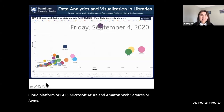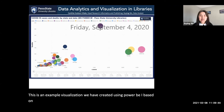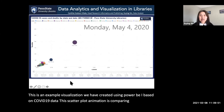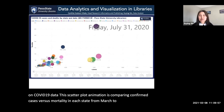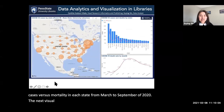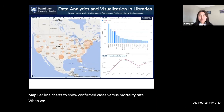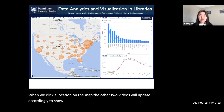This is an example visualization we created using Power BI based on COVID-19 data. This scatterplot animation compares confirmed cases versus mortality in each state from March to September 2020. The next visualization is a dashboard with interactive visuals such as a map and bar-line charts to show confirmed cases versus mortality rate. When you click a location on the map, the other visuals update accordingly to show data just for that specific location.